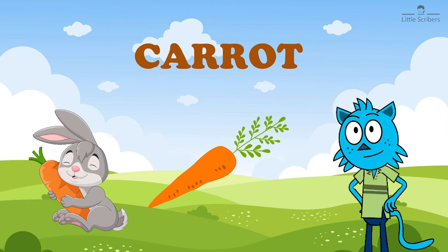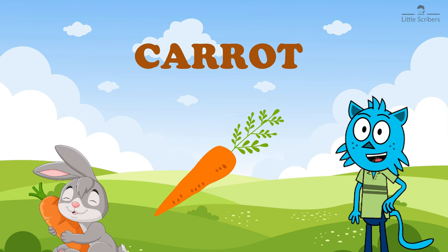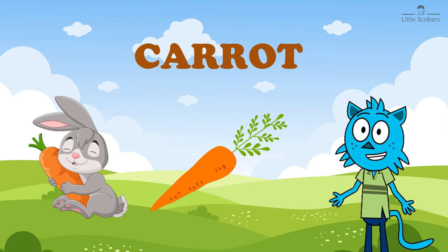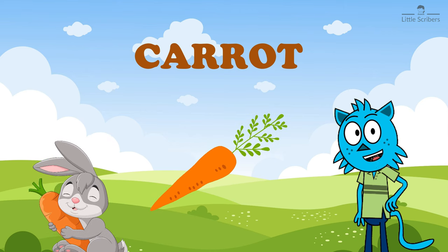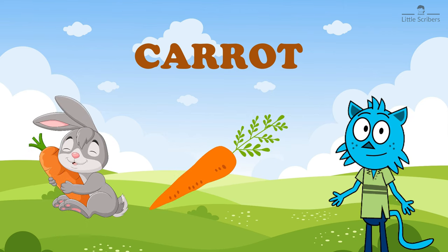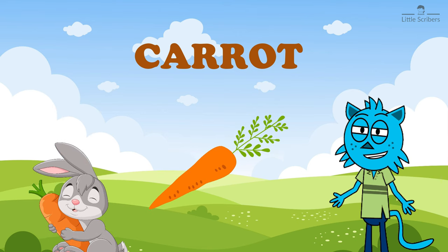Carrot is a long orange root vegetable. Carrots can be planted as tiny seeds and grown in a backyard garden. Carrots are a popular vegetable to eat raw on their own or chopped and tossed in a salad. You can also cook carrots or grate them and make a carrot cake.